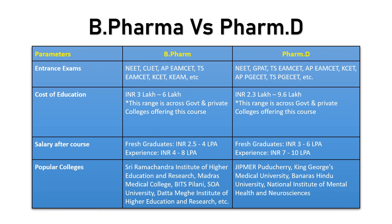The next parameters are entrance tests. For B Pharma, entrance exams include NEET, GCET, and respective state CETs. For PharmD, NEET, GPAT, and respective state entrance tests would qualify you for the course.